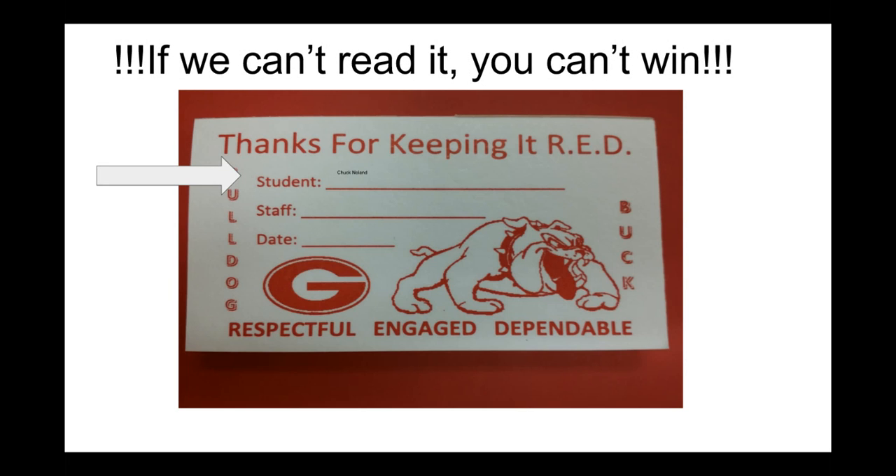Can you read that small little name in the student signature section? Neither could we. If we can't read it, you can't win. Make sure to keep your penmanship nice and clear.